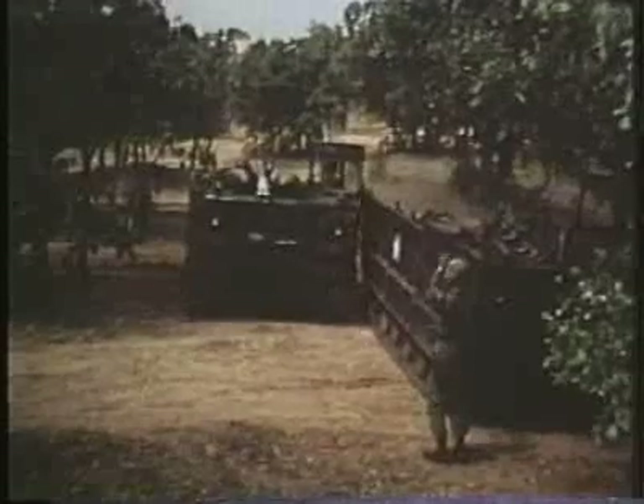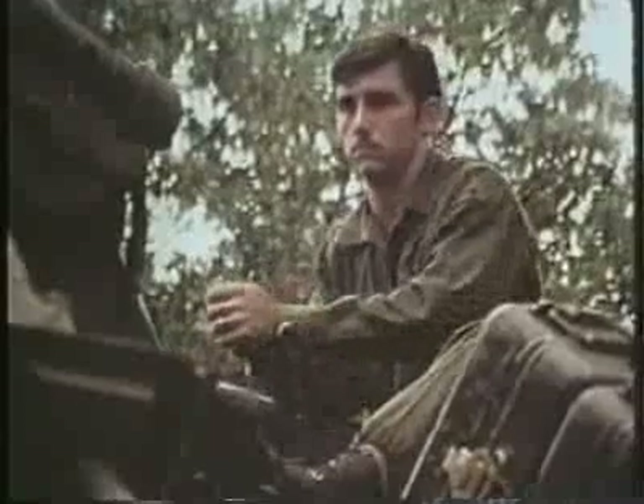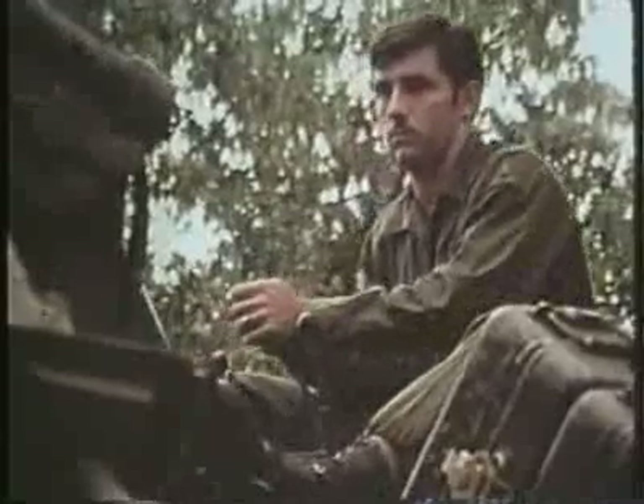Designed to work in conjunction with the SPL is the Loader Transporter, another configuration of the same tracked vehicle. It can carry two complete Lance missiles, and by use of its fixed-length boom, can transfer the missile to the launcher.